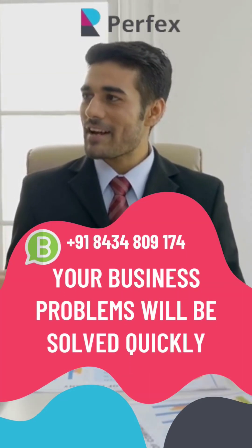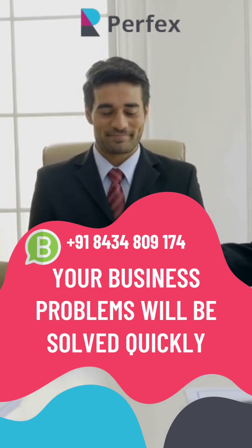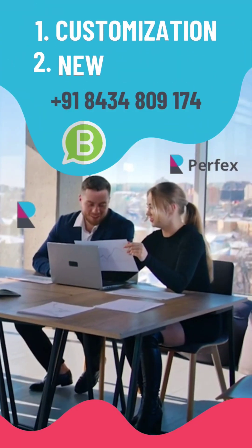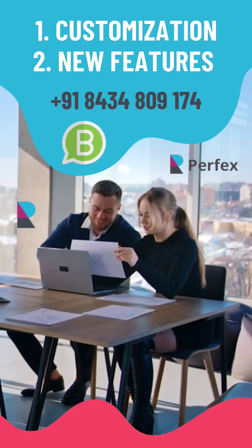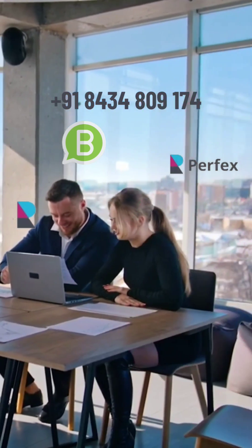Contact us for installation and any type of new features, customization, or any new functionality. We are experts in this Perfects code. WhatsApp us and our team will fulfill your business requirements.